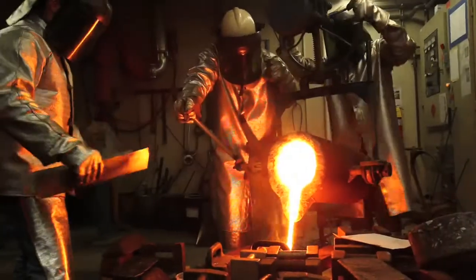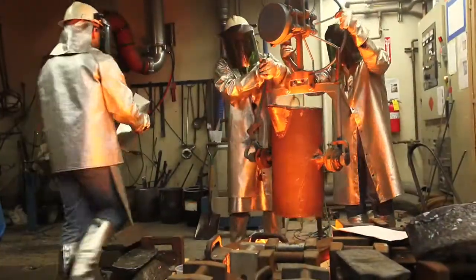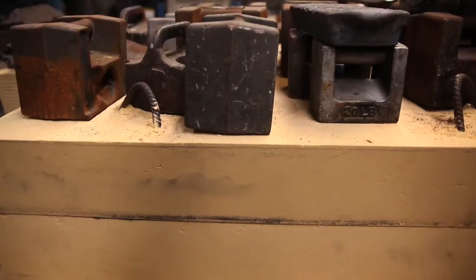The students are excited to see something they made. They can come back years from now and say I had a part in making that.